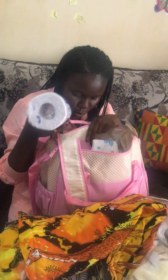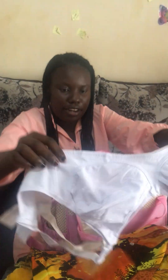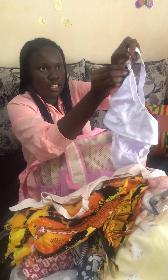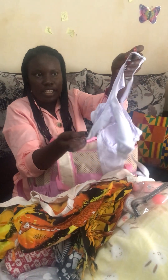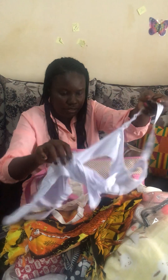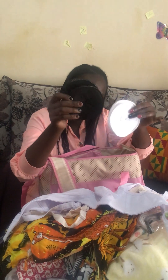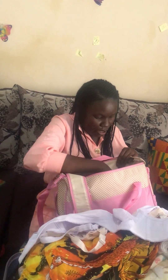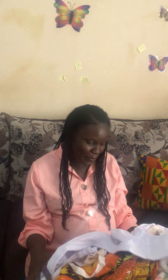I also have tissue and a nursing bra — the clip-down type, easy to access. And I have nursing pads. That's all for me — that is the hospital bag for a common Kenyan mom. Thank you for watching my video, welcome to my channel!